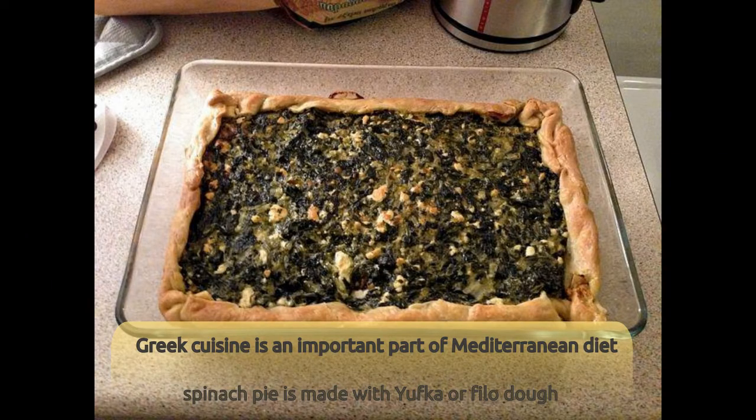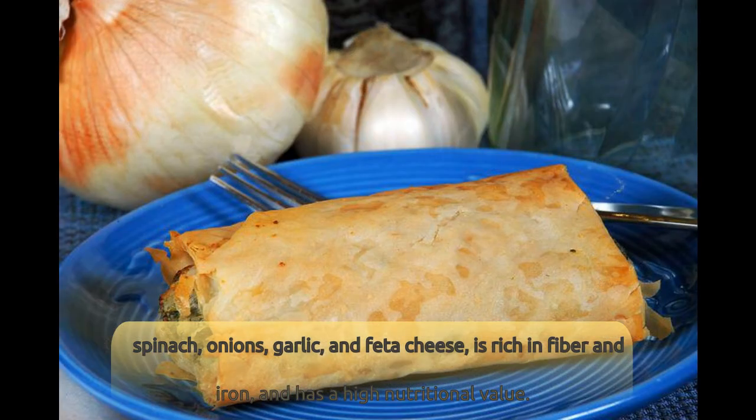Number 10: Spanakopita — Greek Spinach Pie. Greek cuisine is an important part of the Mediterranean diet. Spinach pie is made with yufka or phyllo dough, spinach, onions, garlic, and feta cheese. It is rich in fiber and iron, and has a high nutritional value.